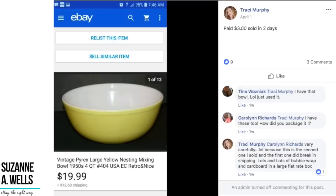Tracy sold this item in two days. She paid $3 for this vintage Pyrex yellow bowl and it sold for $20. If you look at this item, it looks pretty average — just a yellow bowl — but somebody wanted it. It's vintage 1950s Pyrex glass. Some people just like these older bowls. Maybe the person who bought it had a set and this one was missing or broken and they wanted to replace it. Who knows? But $3 sold for $20.